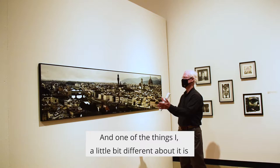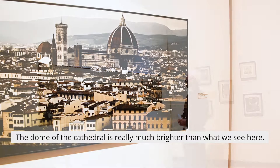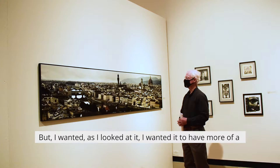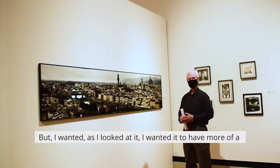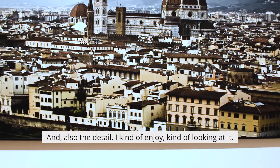Here's a panorama of Florence. One of the things that's a little bit different about it is the colors are more muted as opposed to most landscapes. The dome, the cathedral, is really much brighter than the point that's in there, but as I looked at it, I wanted to have more of a limited color palette to show the homogeneous nature of the city, and also the detail.